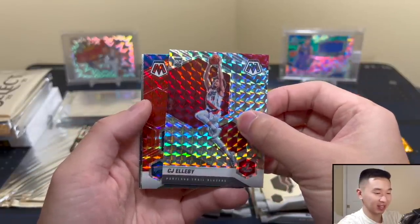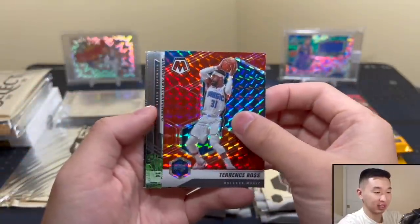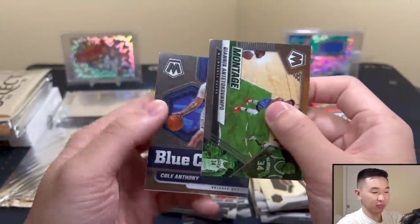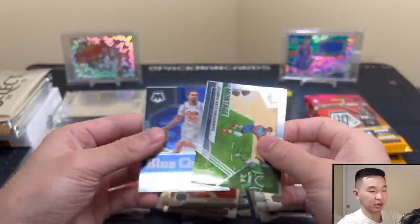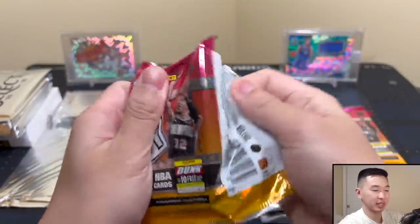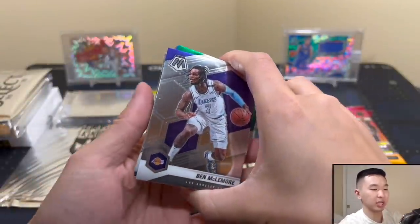Terence Ross — looks like we are awake from our wonderful dream. Cole Anthony, Giannis. That pack was not as good as the first one, safe to say. Next one up — there's one auto we could possibly get and then two swirls.